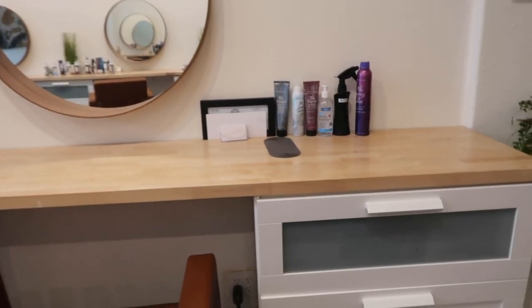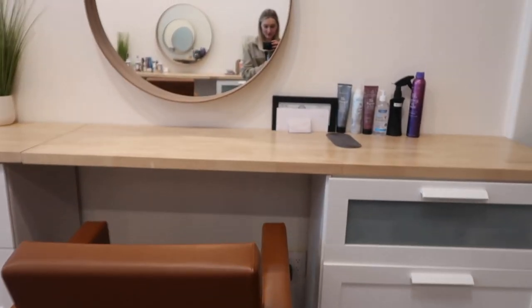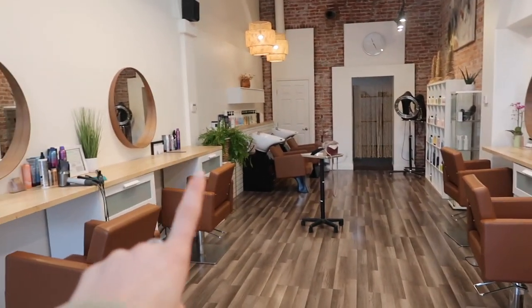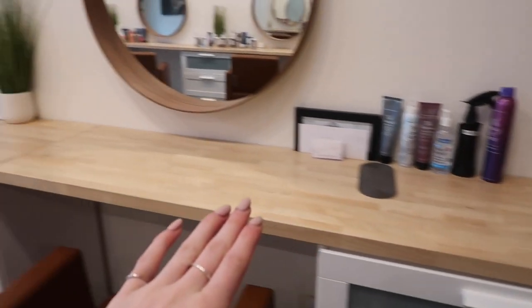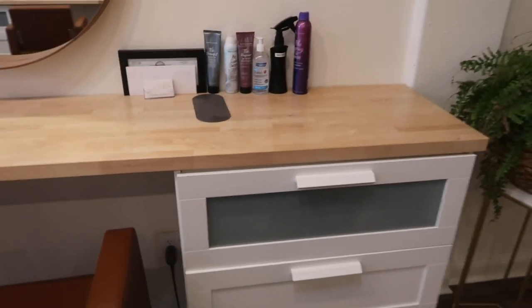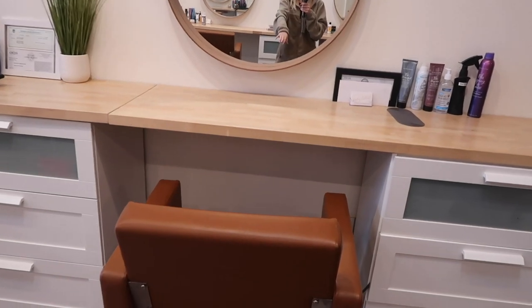This is my station — it is super cute and I absolutely love it. It definitely goes really well with the vibe of the salon. We do have these drawers, I believe they're from Ikea, and they just have a countertop on top that goes all the way over. This is really nice because it is to the side of the client and the client has leg room to do whatever they want.